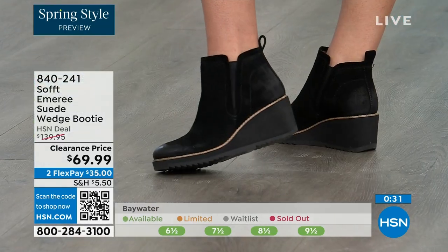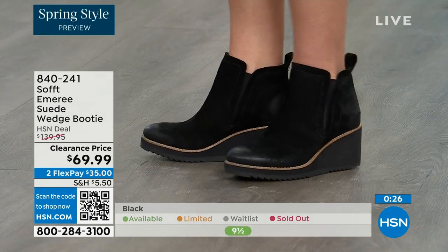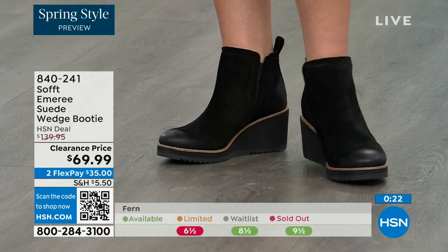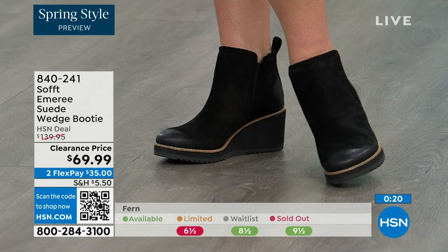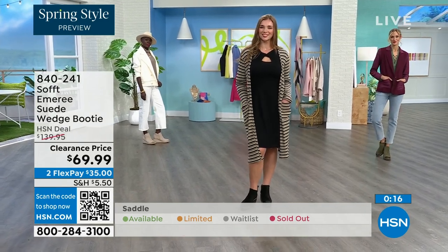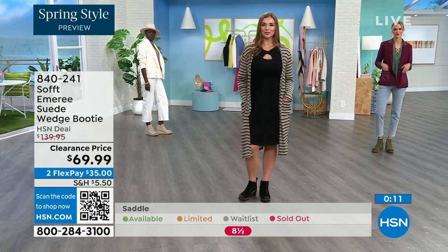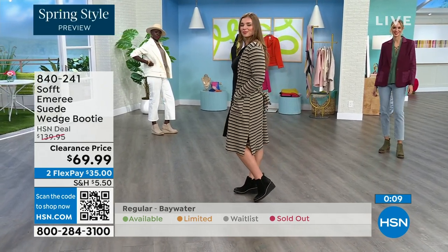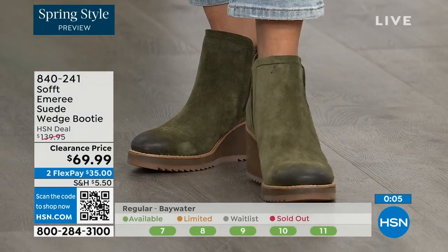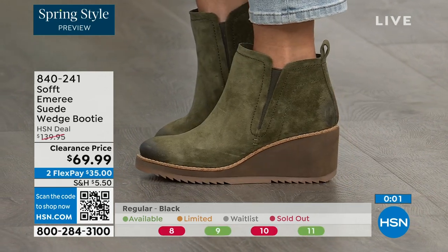Don't shy away from the lighter colors — you don't have to worry about that with these. We always bring in the most in black, but I want to make sure you get yours at 50% off. The saddle is last call. Fern is also going fast — last call on Fern. Baywater is the lightest option. Those are 50% off. 840-241 is the number on those.